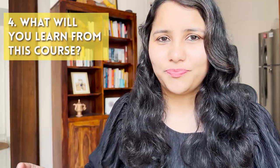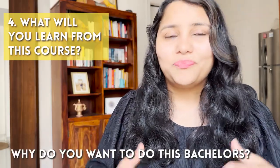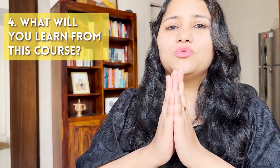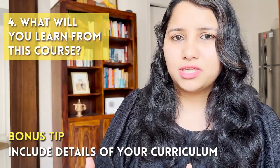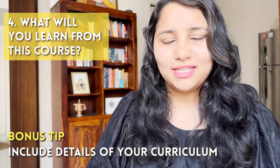The fourth question being asked very commonly is: what will you learn from this course? On the surface this sounds different, but it is really just another way for the visa officer to ask why you want to do this master's or bachelor's. So your prepared answer for 'why this course' will work here as well. One important tip is to remember to include details of your curriculum in this answer — especially the subjects related to your specialization.